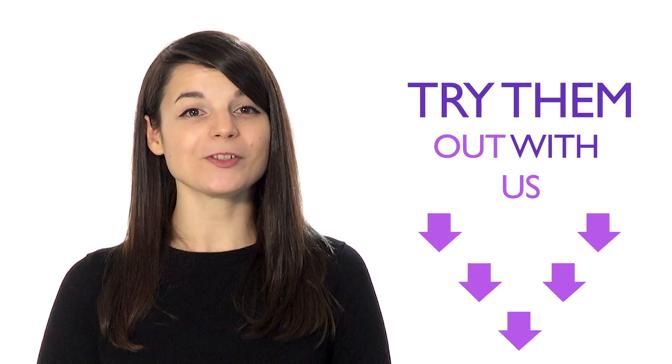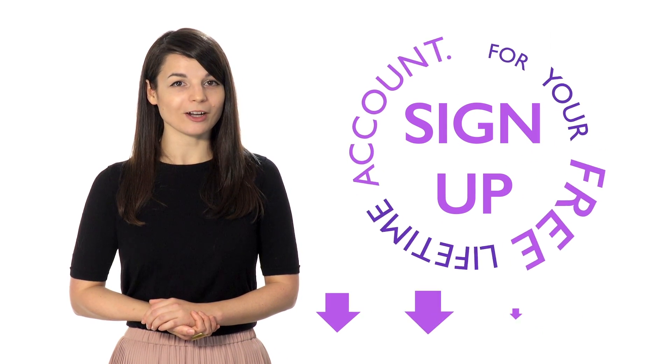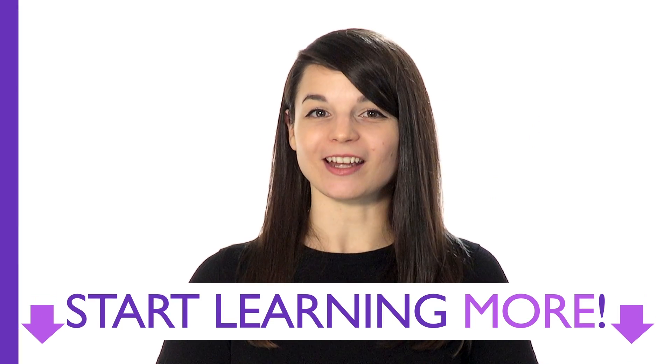Follow these steps and have patience — you'll soon be able to achieve your language learning goals. Sign up for your free lifetime account. No credit card required and you'll get the best free online resources. Start learning more every day.